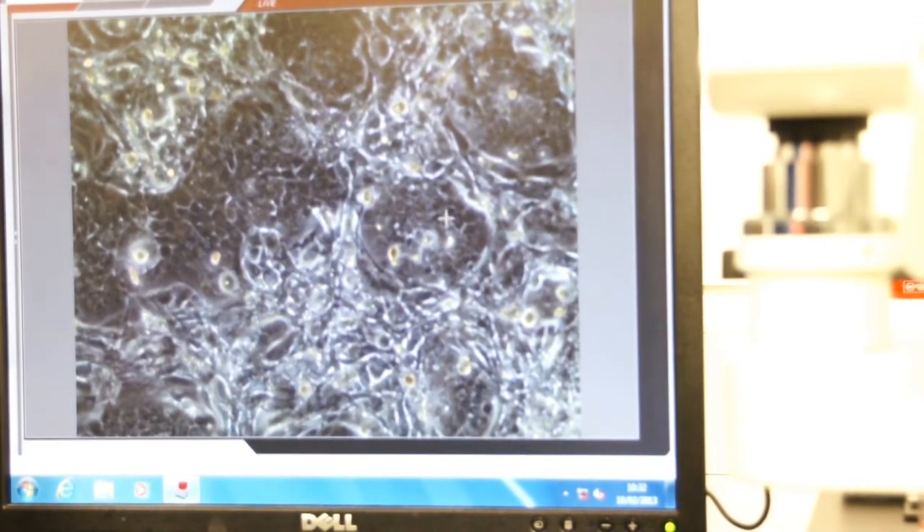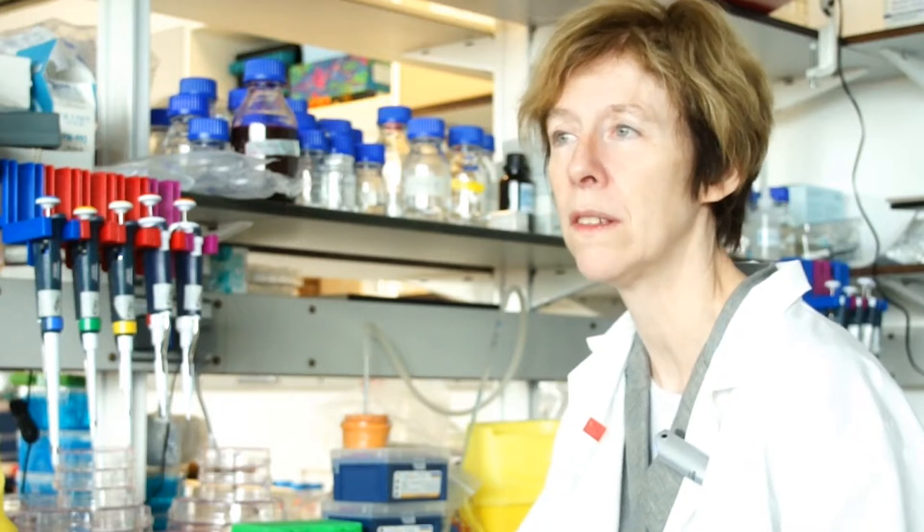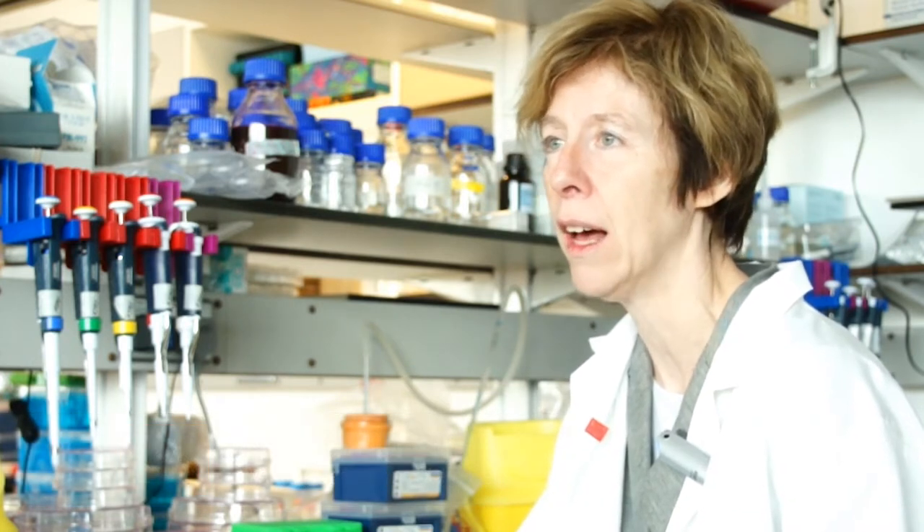My name is Fiona Watt and I'm the director of the Centre for Stem Cells in Regenerative Medicine at King's College London. The centre represents a major investment by the college in this very exciting and potentially very useful area of research.